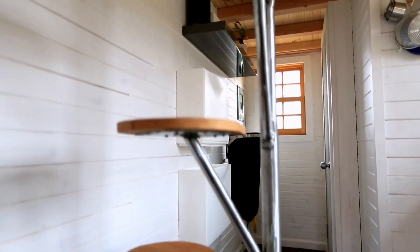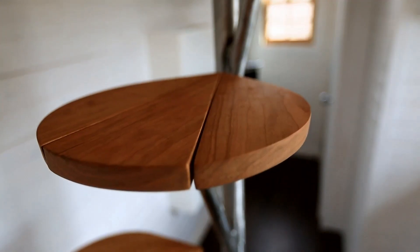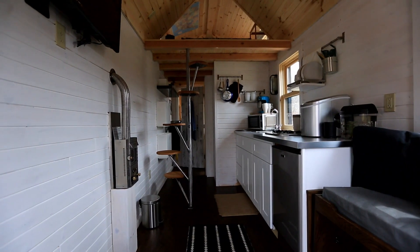Let me present the latest and greatest in spiral staircase technology. It's a piece of art. That silhouette when you come in the front door — you don't even notice that this is actually the way to get to the top. The first thing you notice is just what a great piece.